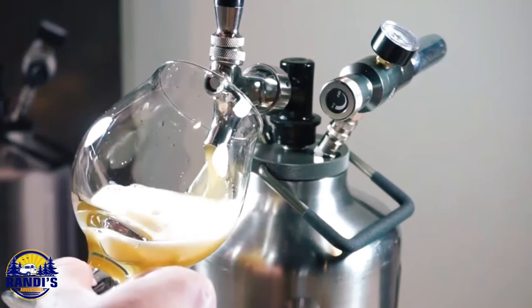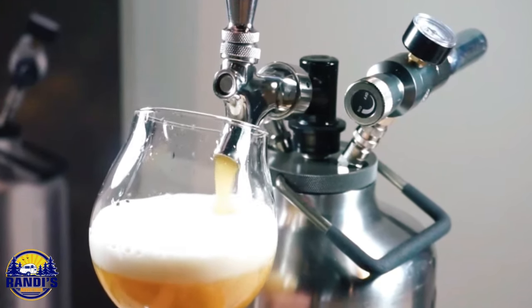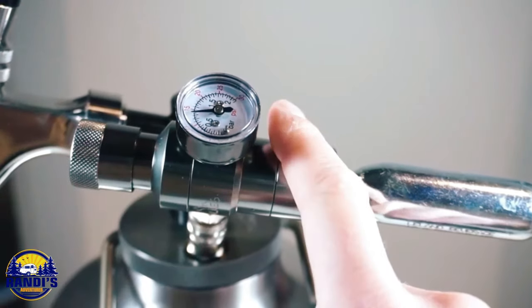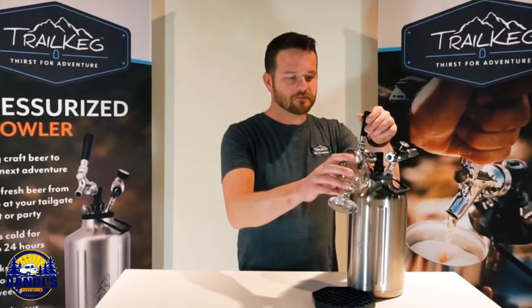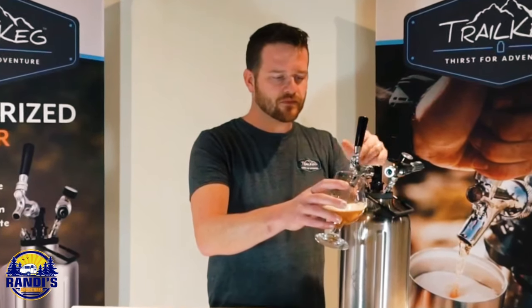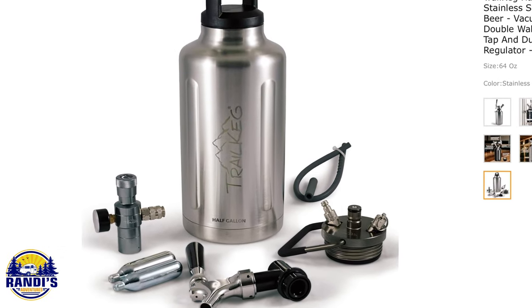This next glamping idea is for all you beer lovers, because this growler is like carrying a mini brewery in your backpack. If the idea of fresh carbonated beer, home brews, or even nitro coffee on the go sounds refreshing, this will make a fun addition to any glamping trip. Just fill it up, attach the tap and regulator, and pour.